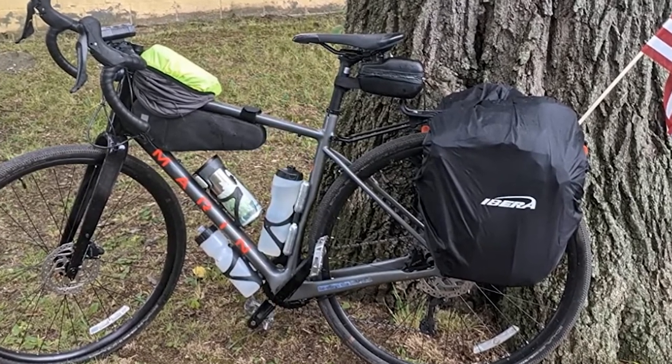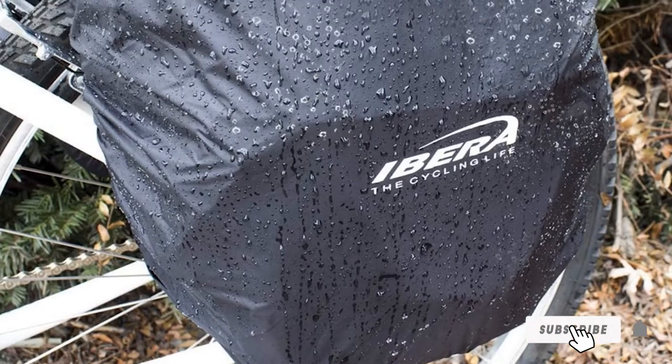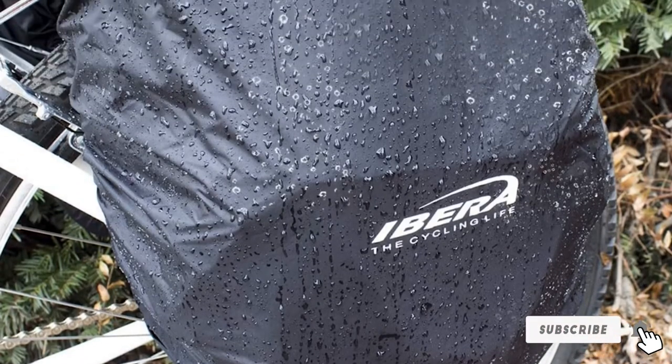While the water-resistant material will keep your stuff dry in a drizzle, in heavier rain you'll need to wrap the pannier in the included rain fly.